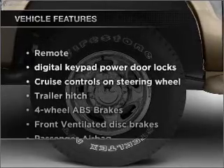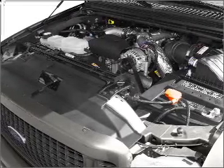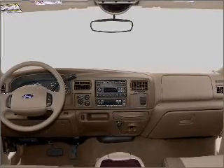Plus, enjoy these notable features included in this ride: air conditioning, power door locks, power windows, power steering, cruise control, power mirrors, an alarm system, an AM-FM stereo with a CD player, and an adjustable tilt steering wheel.